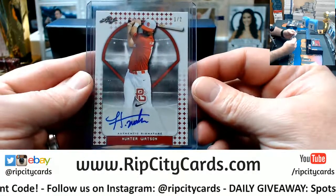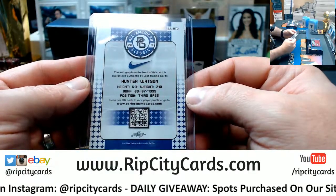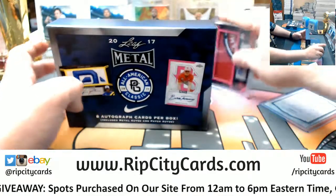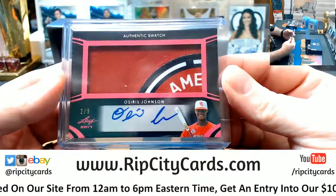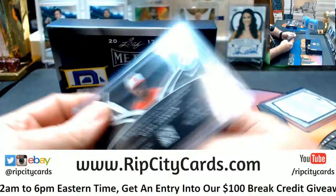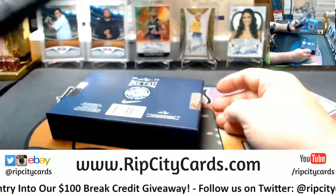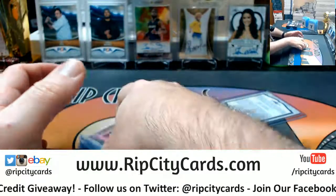1 out of 2, Hunter Watson — perfect game — 6'3", 210 lbs, third base, 1999 birthday. I'm going to have to quit looking at these birthdays. 2 out of 9, Osiris Johnson — hella jumbo swatch, 3-colored. And there she is.